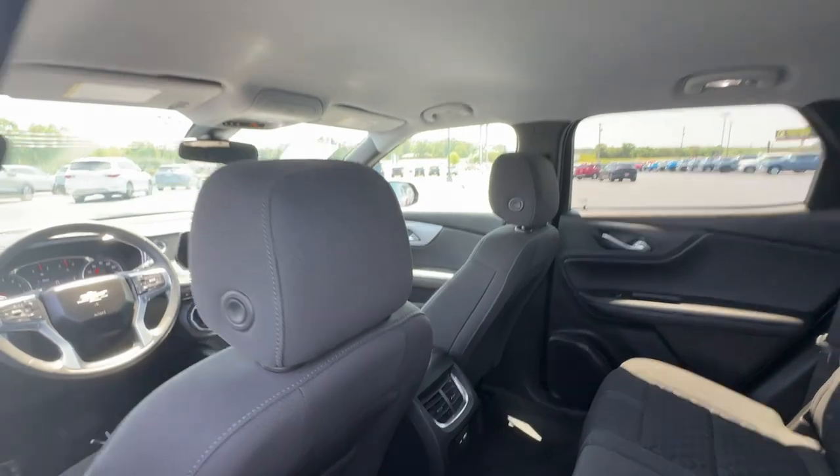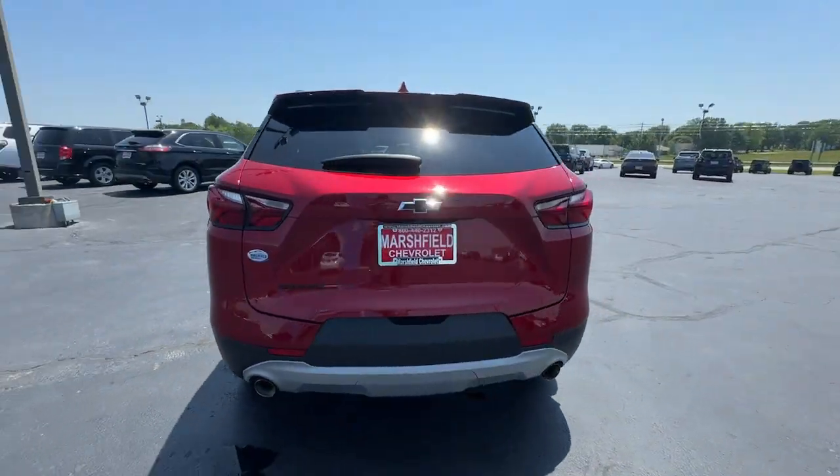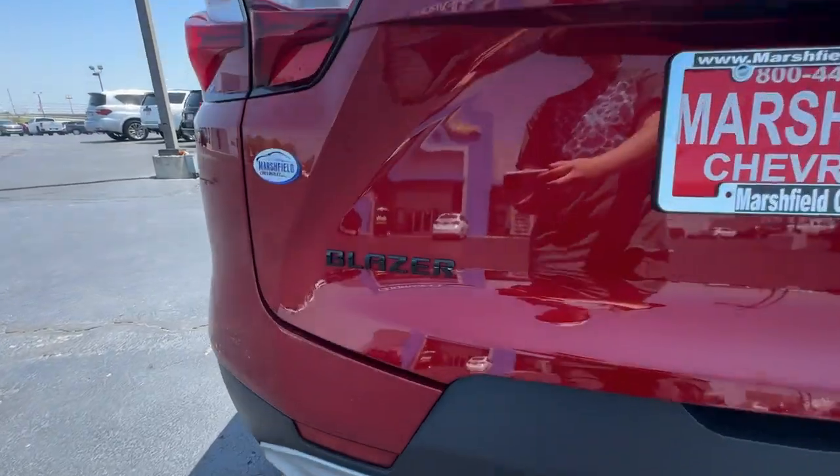Infuse the journey with comfort and driving pleasure in this sporty Blazer. Come in for a road test — our team will make it the best part of your day.